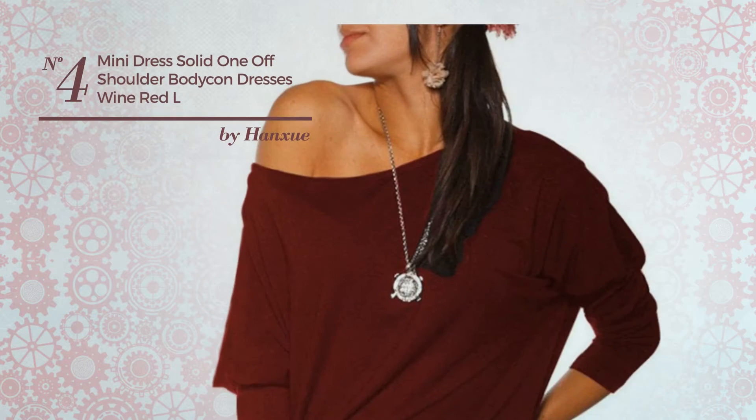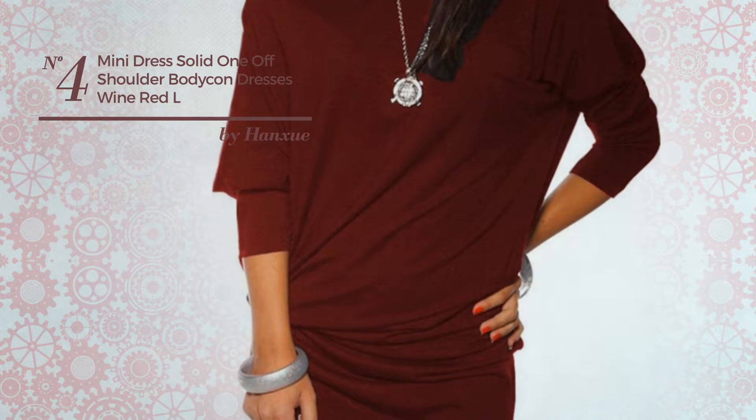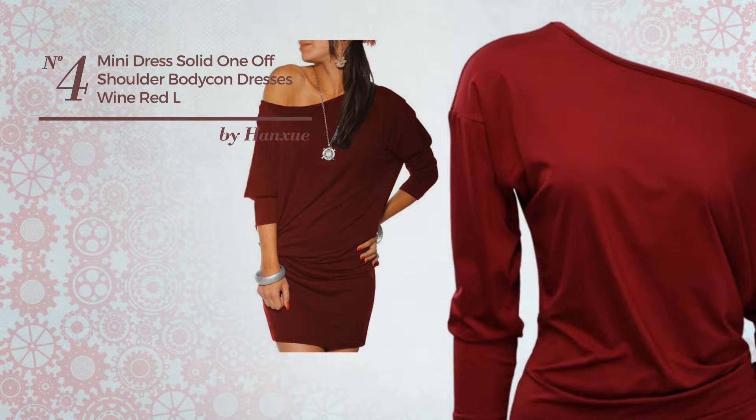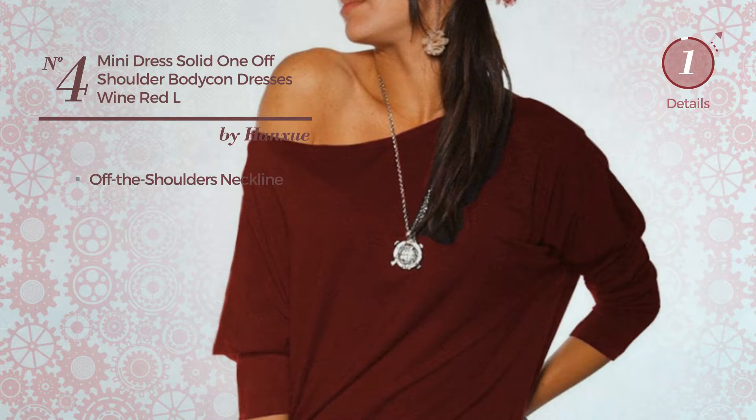Number 4. An All Casual Knitting Length Straight Dress. Featuring a solid design, produced with no stretch material. This dress includes off the shoulders neckline. Available in 4 more colors.